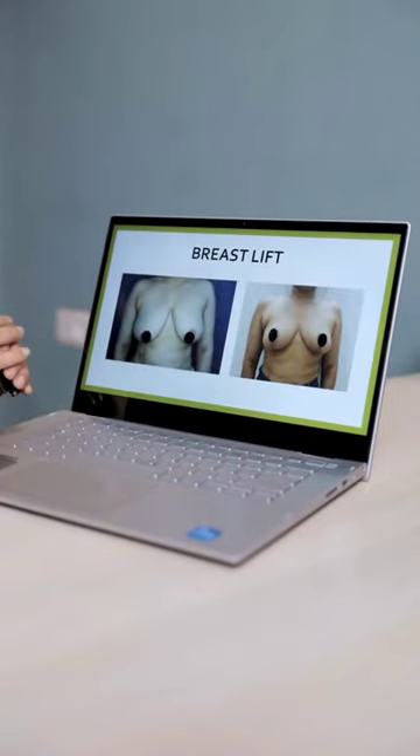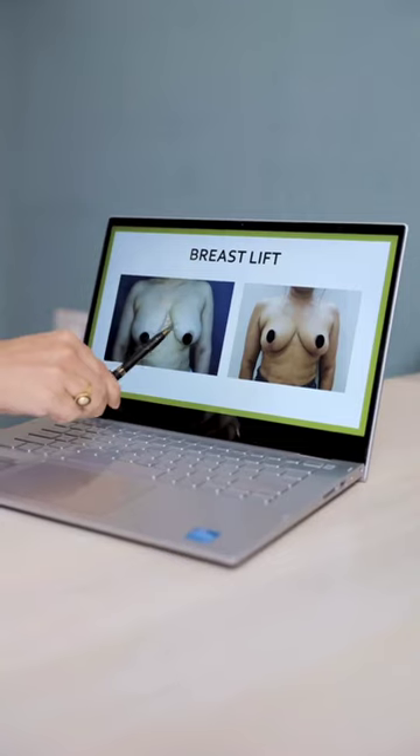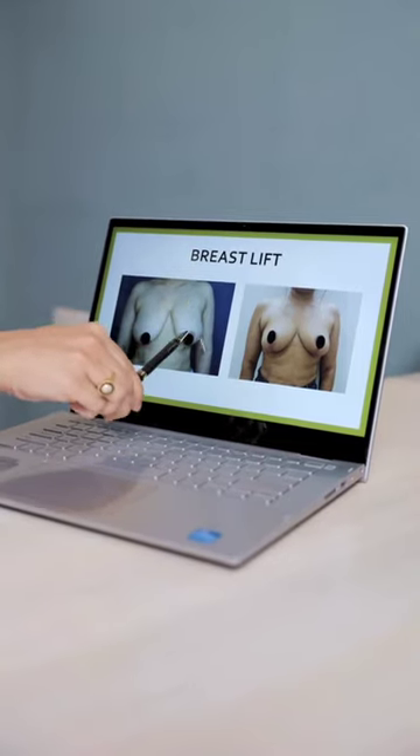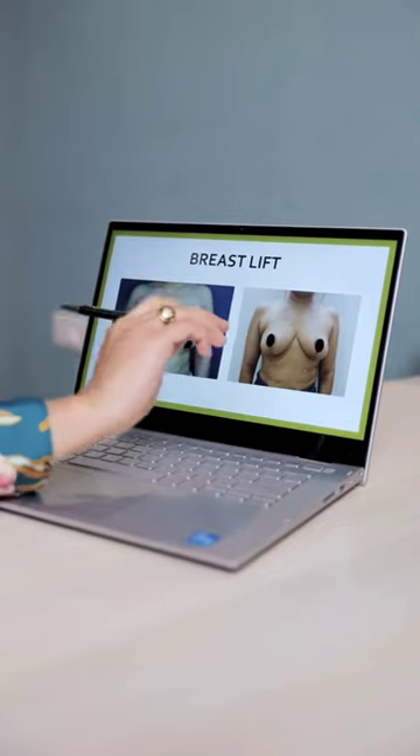The third surgery involves just lifting the breast without removing any volume. What we do is simply shift the volume to a higher position and tighten the skin, and the incisions are almost the same as a breast reduction surgery.